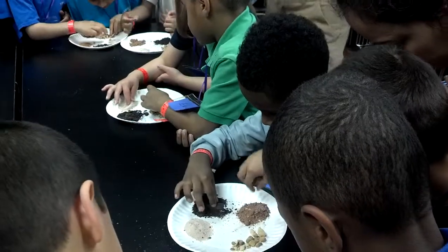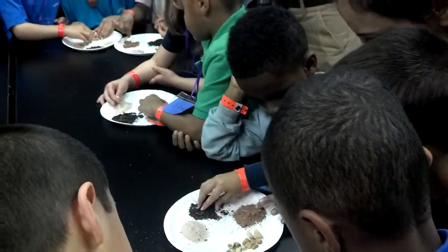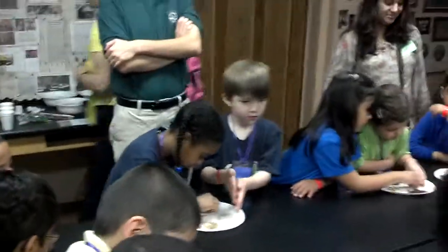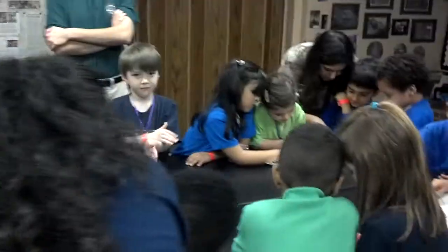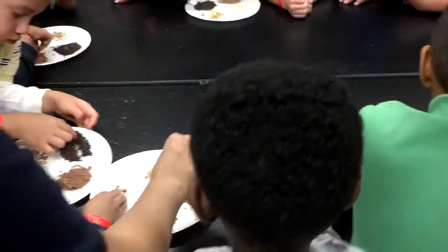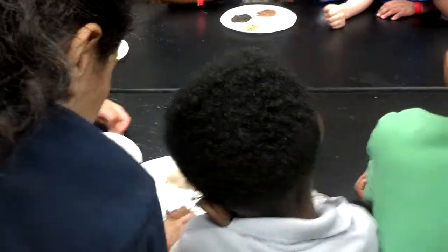Nutrients come from plants, so you may find bits of plants in there. You can see — are they the same, are they different? They're not the same. You can hear how they're different and how they're the same. Of course, we know they're different colors — we talked about that — and different textures.